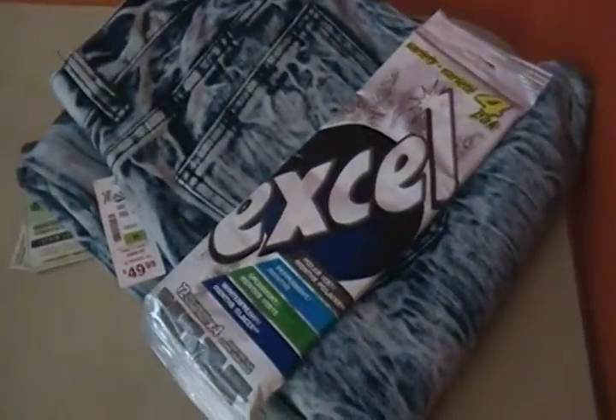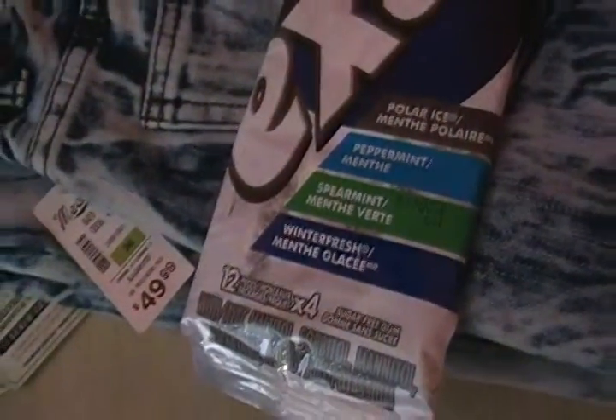Up next, a triple or four-pack of Excel gum — four different flavors: Polar Ice, Peppermint, Spearmint, and Winter Fresh.